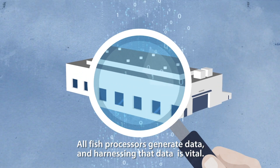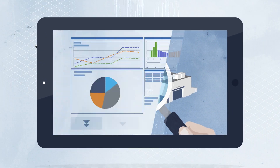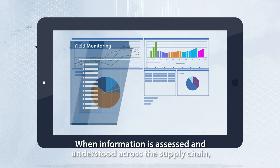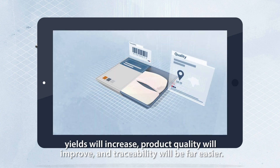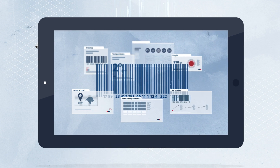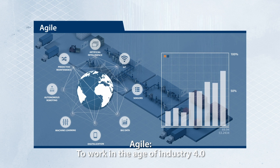All fish processors generate data, and harnessing that data is vital. When information is assessed and understood across the supply chain, yields will increase, product quality will improve, and traceability will be far easier. Smart factories must be Agile to work in the age of Industry 4.0.